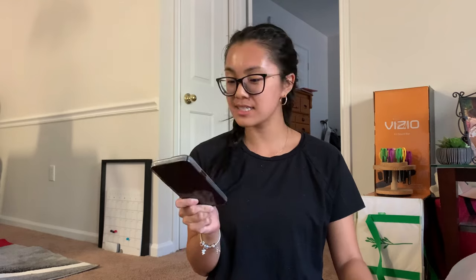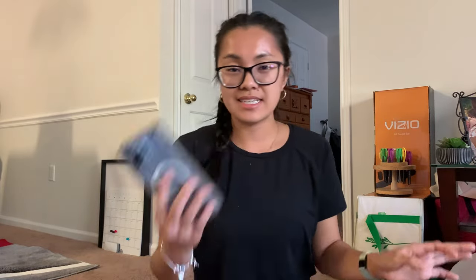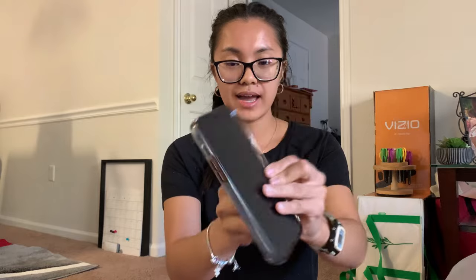Hey guys, welcome back to my channel. For this video I decided to do a 'What's on My iPhone 13 Pro Max.' A lot of my talking videos are going to be on the floor for the time being, just because I don't have a dedicated filming area. I kind of liked this corner where there's natural sunlight coming in and just walls in the back. Anyway, this is my iPhone 13 Pro Max — it looks pretty beat up.